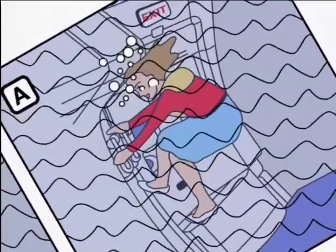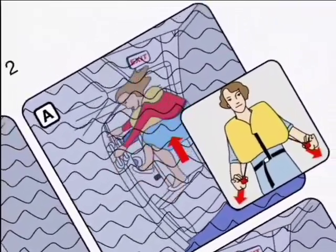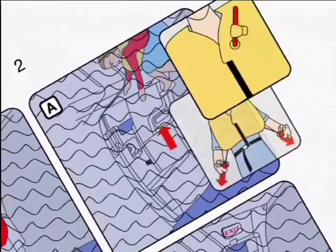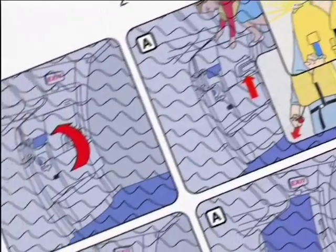Do not inflate the jacket inside the aircraft. When you are outside the aircraft, inflate the life jacket by pulling this red toggle. You can top up the air by blowing into this tube. There is a light and whistle here for attracting attention. We also have life jackets for small children and life coats for babies.